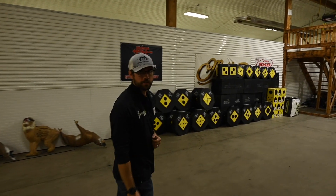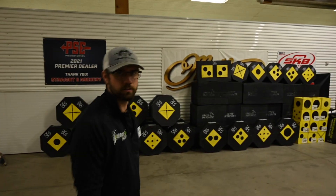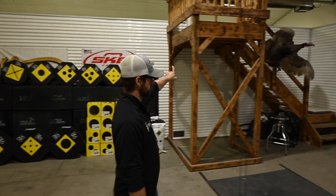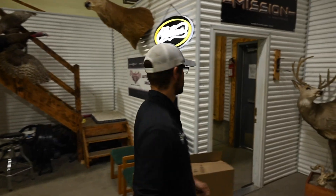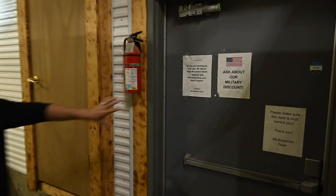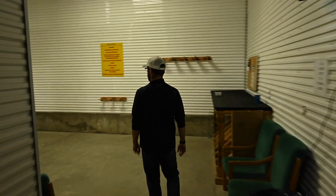On the other side of this wall is our 24/7 range. You can come shoot that at daily or hourly rates - ten dollars an hour - or you can get a membership and get 24/7 access to that range over there, on a monthly or yearly basis. When you get a membership you come in through this door right there, or if we're open you can come in through the front door.